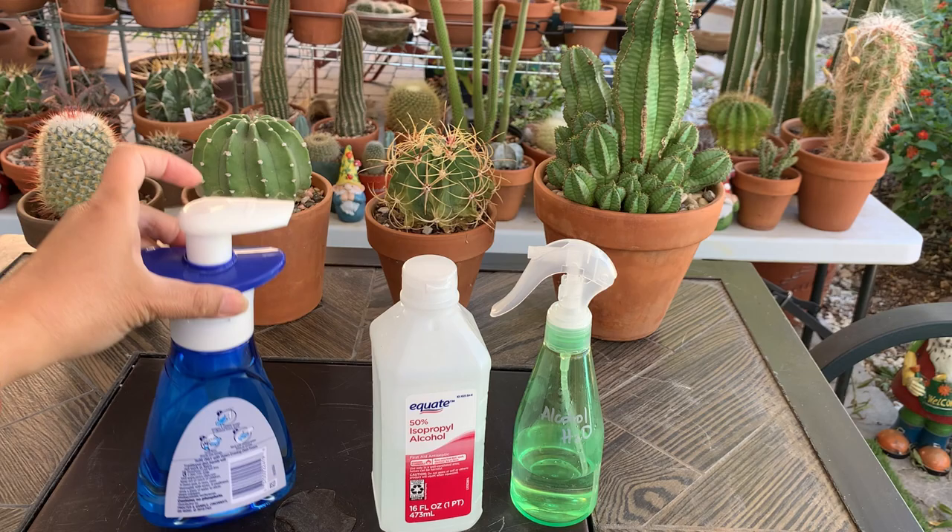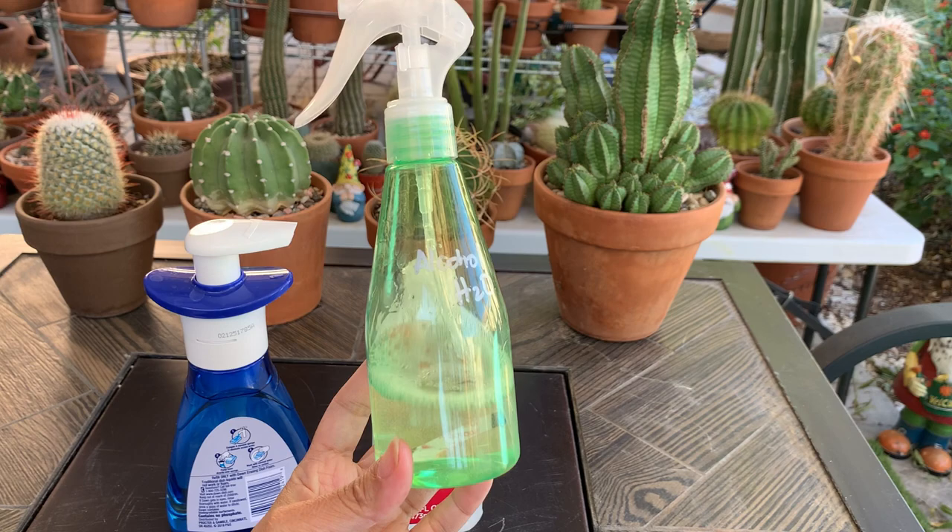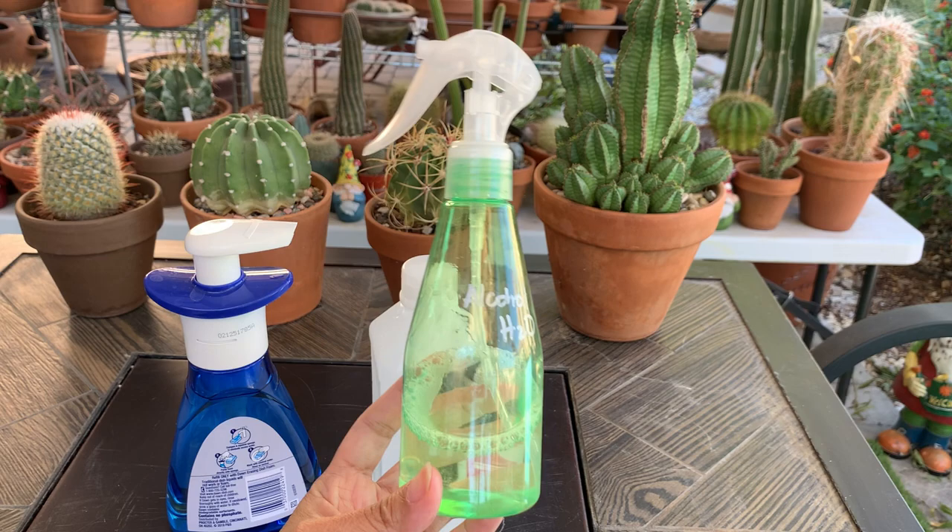I sprayed this on the cactus that had mealybugs to kill them on contact — both on the plant body and on the roots.